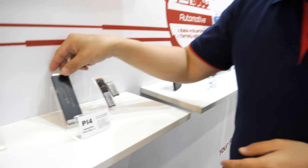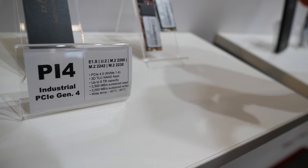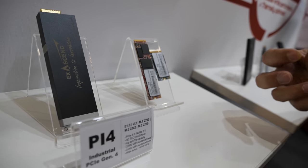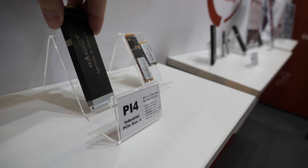Customers developing cutting edge things know how to contact us and say they need a certain performance level, and we can provide it. Not only do we do cutting edge but we also do trailing edge, because our goal is to serve our customers no matter what their needs are. This is a unique product — the PI4 series E1.S. It's the first of its kind: an enterprise form factor storage optimized for industrial and automotive applications.